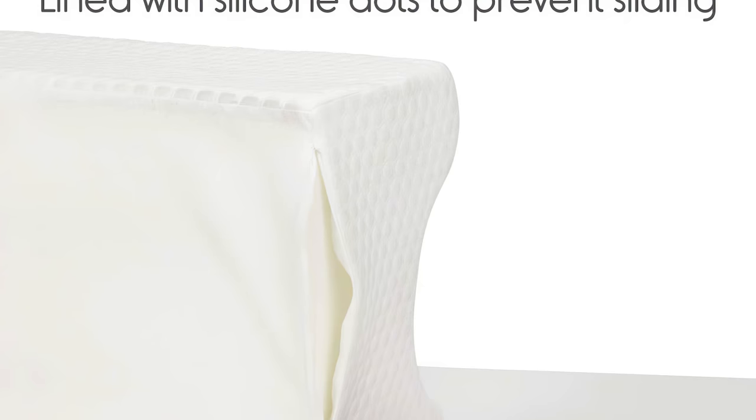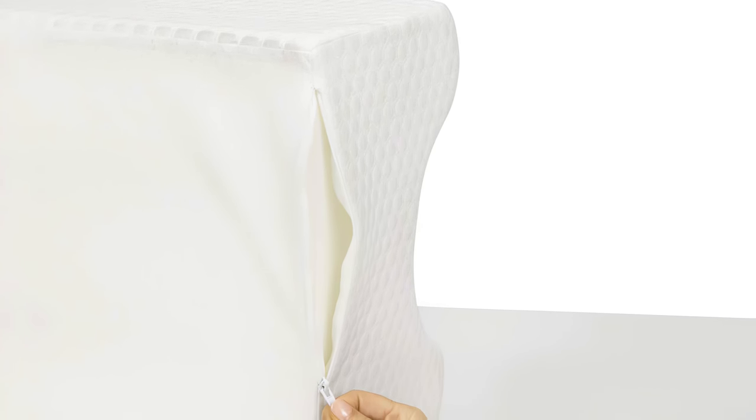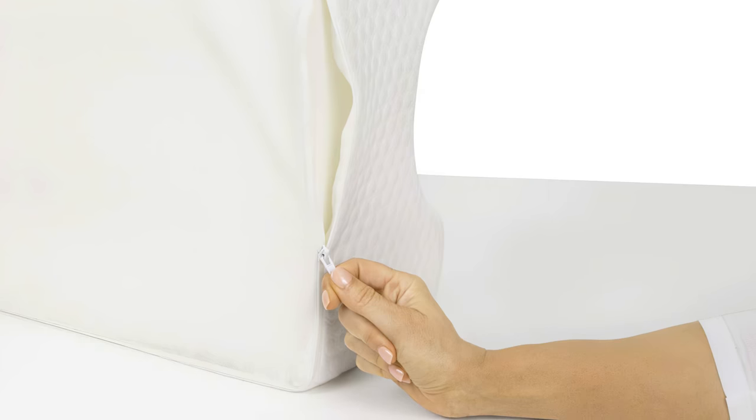As a single leg pillow, the Extra Comfort is designed with recovery in mind. The top is designed to allow for the additional width added to the leg by bandages, a cast, or a boot. And while comfortable for most people, the design's focus is on providing firm and stable elevation.